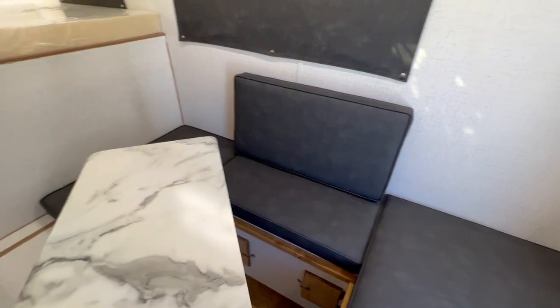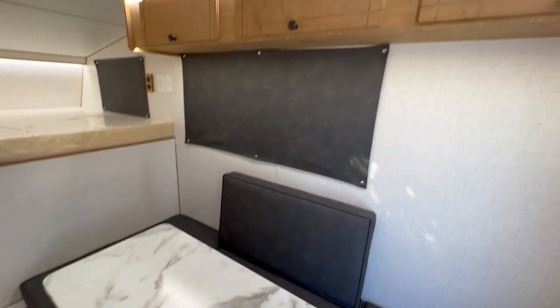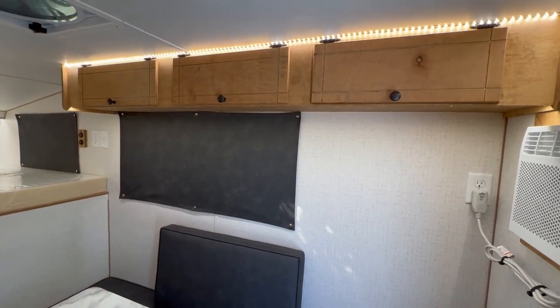The table also has a lagoon bracket so you can swivel it in and out of the way for easy access. And then a bunch of cabinets and storage up top there.